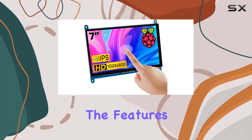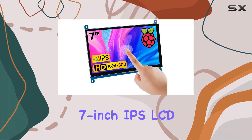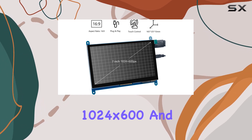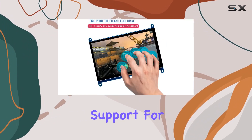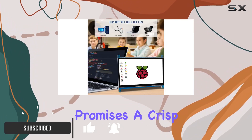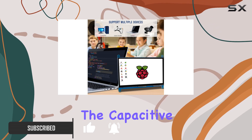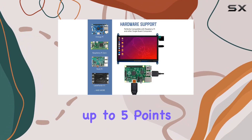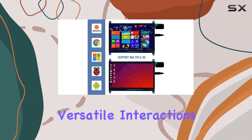Today, we're diving into the features of the Haseon 7-inch IPS LCD touchscreen display panel. With a hardware resolution of 1024x600 and support for up to 1920x1080 software configuration, this display promises a crisp visual experience. The capacitive touchscreen is a standout feature, supporting up to 5 points of touch and allowing for versatile interactions.